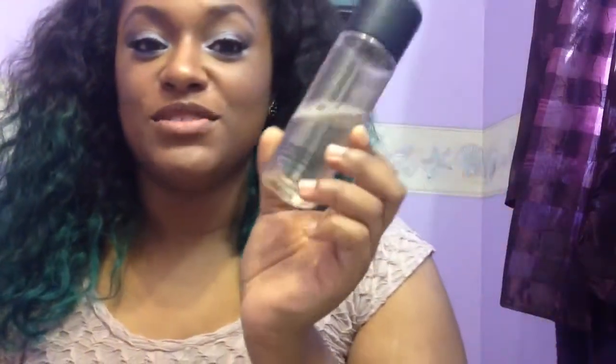The next product I will be rebuying is the MAC mineralized charged water skin hydrating mist. As you can see, I'm almost out. I've had this since February when I got it for my birthday. MAC tends to be a little pricey, but I love spraying it on my face as well as my brushes — it's just a great overall product.